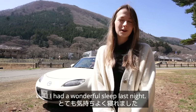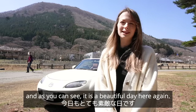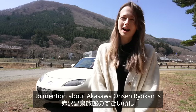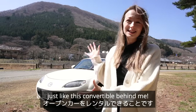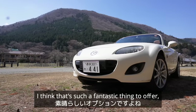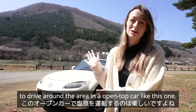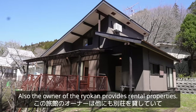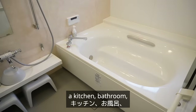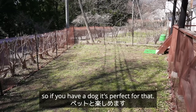Good morning! I had a wonderful sleep last night — it was extremely relaxing — and as you can see it is a beautiful day here again. One of the other really cool things about Akasawa Onsen Ryokan is you can rent cars here, just like this convertible behind me. I think that's such a fantastic thing to offer — I can't imagine how fun it would be to drive around the area in an open-top car. The owner of the ryokan also provides rental properties with amazing facilities: a kitchen, bathroom, a beautiful terrace area where you can have a barbecue, and a dog run if you have a dog.